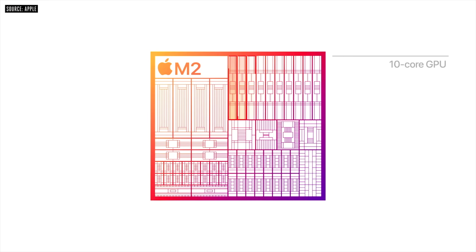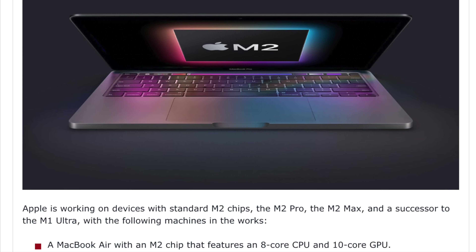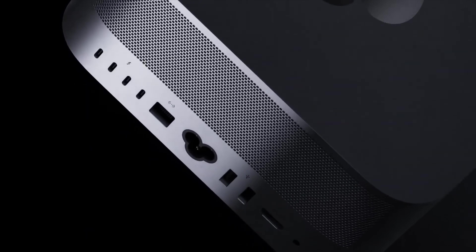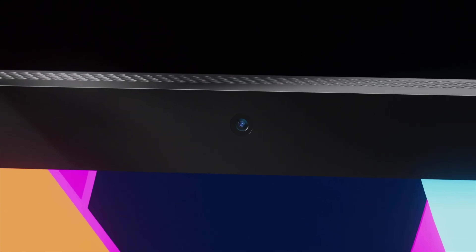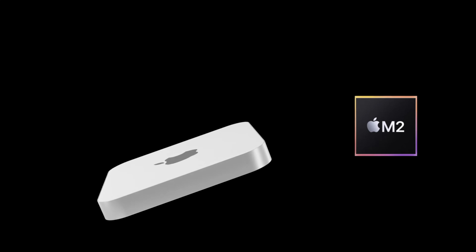We've just had the release of the M2 chipset at WWDC, and we already know Apple is working on the M2, M2 Pro, M2 Max, and even the M2 Ultra. Earlier this year we also had the Peak Performance event, and many were hoping for a more powerful Mac mini. Essentially we did get that with the Mac Studio, which turned out to be more powerful than imagined and fell more in line as a replacement for the 27-inch iMac that Apple confirmed they've stopped making.